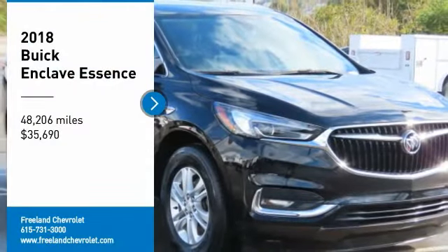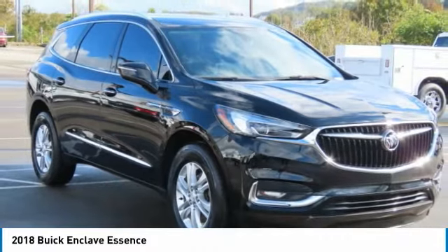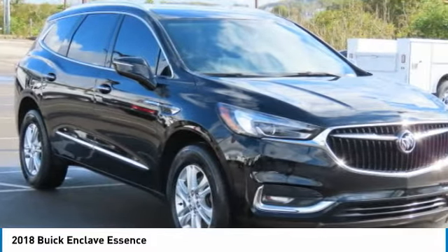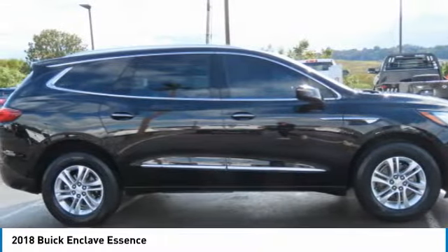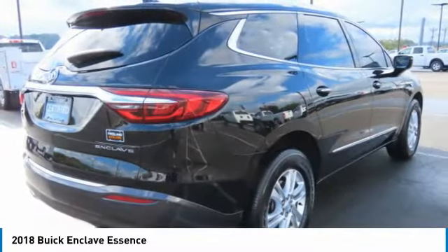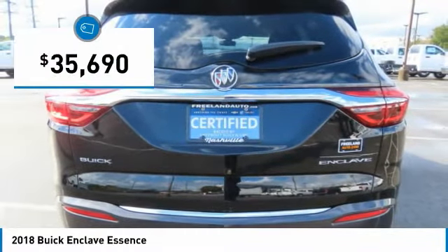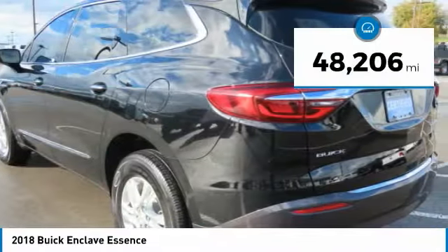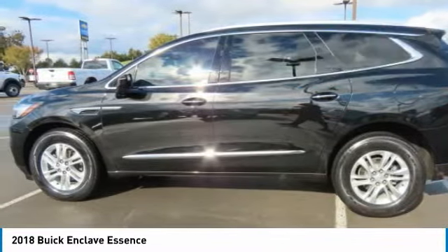Looking for the right vehicle? Check out the 2018 Enclave. The Enclave offers three rows of seats, standard. Not only is it roomy and stylish, but Buick really did its homework on this vehicle. They did not cut any corners, and it is priced below $40,000. This vehicle has less than 50,000 miles. Here are some of this vehicle's great options.